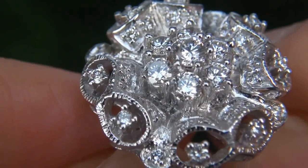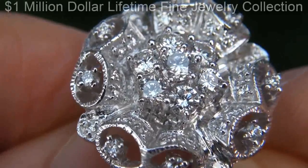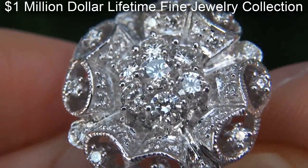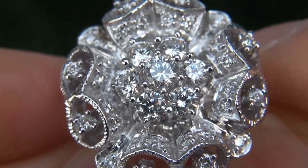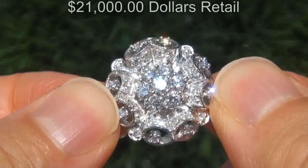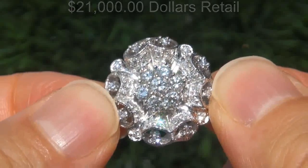This custom made designer pair of earrings comes to us from a local consignor who asked for our assistance in selling her $1 million lifetime jewelry collection due to difficult personal and financial times. Our consignor originally paid over $21,000 retail and is hopeful to recover at least $16,000.